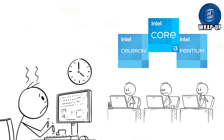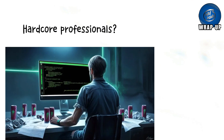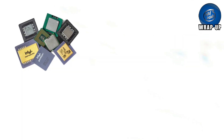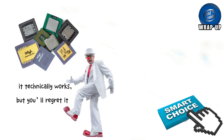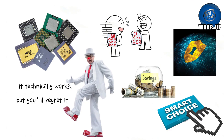Gamers and creators? i5 or i7 will make you happy. Hardcore professionals? Go for i9 or Xeon. Just remember, buying the wrong processor is like showing up to prom in clown shoes — it technically works, but you'll regret it. So choose smart, save your money, and don't get tricked into overkill unless you just want bragging rights.